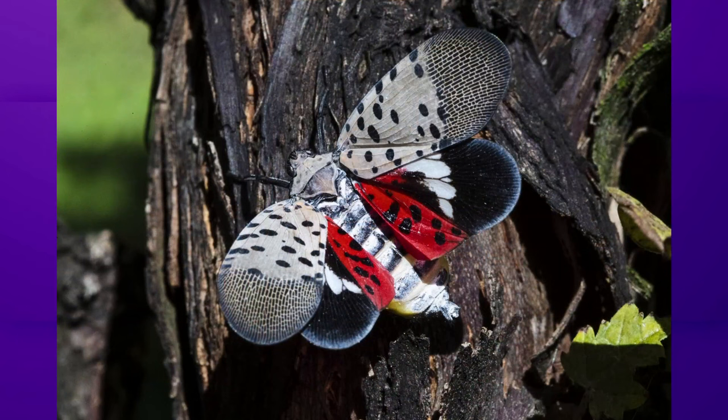That was Sarah Habakowitz reporting. Now, just in case you missed it, here's another look at that photo. If you think you see one of these lanternflies or their eggs, the Department of Agriculture says you can give them a call, and photos, of course, always help.